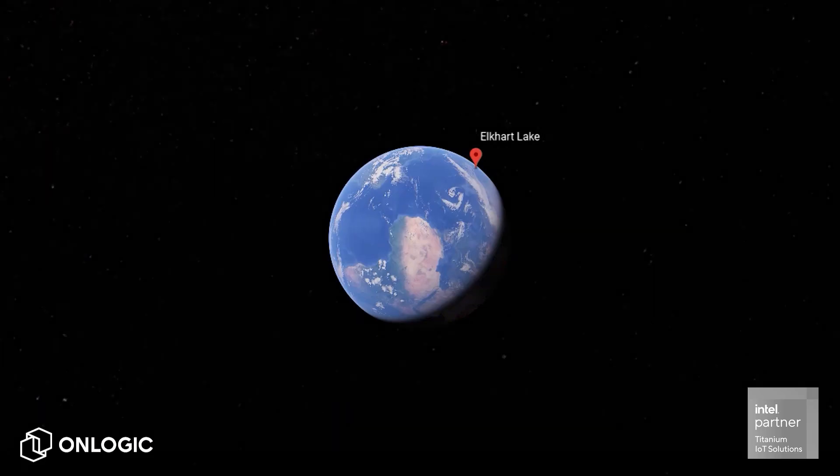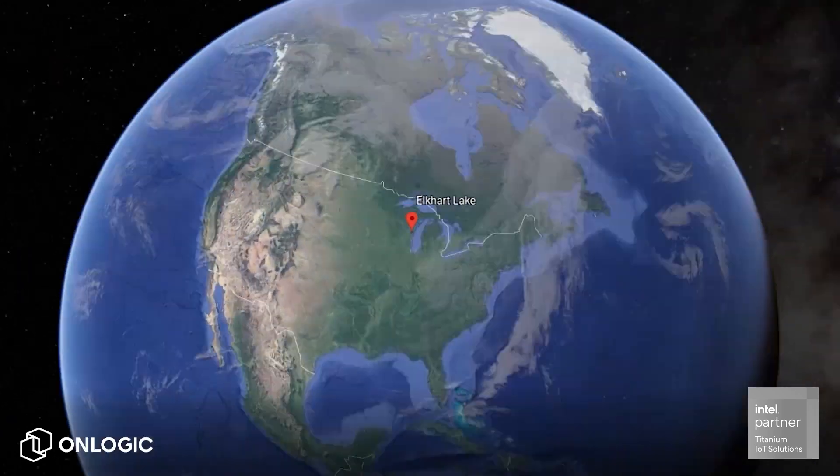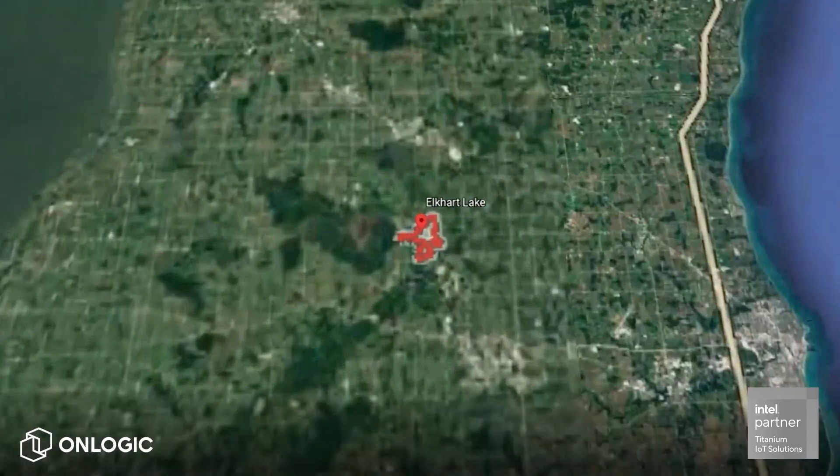If you just so happen to live in Elkhart Lake, Wisconsin, you might have been surprised to find your small town in the news a lot over the last few months, all related to something called the Internet of Things. The uptick in press coverage is thanks to the latest generation of Intel processors, which was codenamed Elkhart Lake during development.